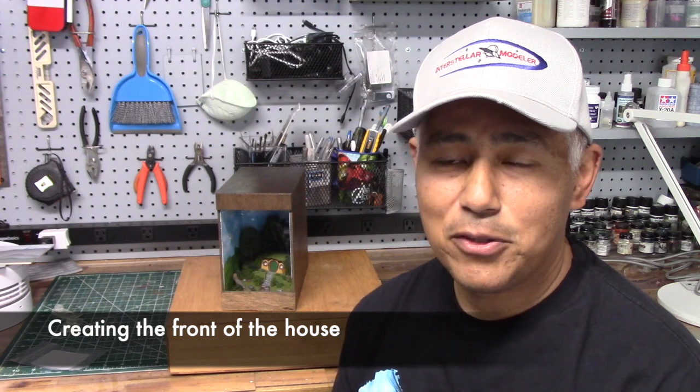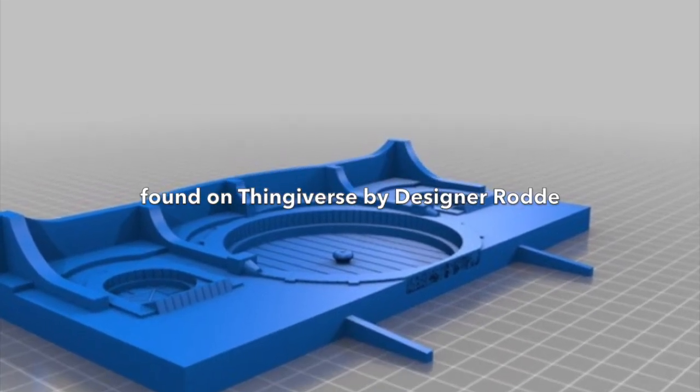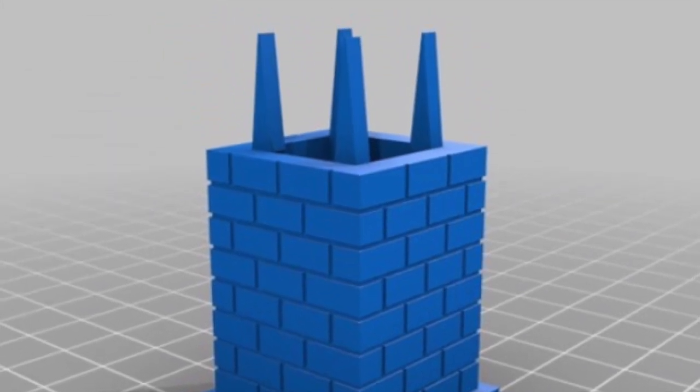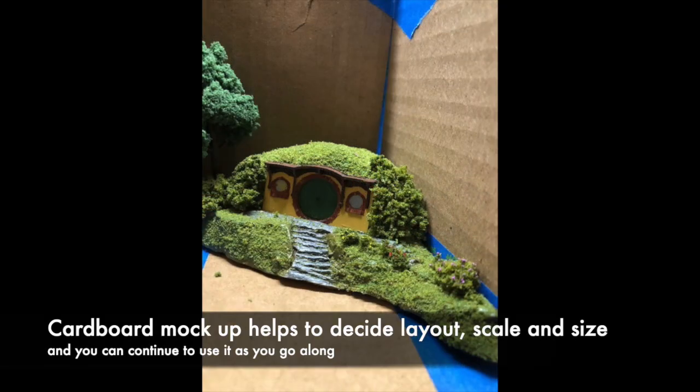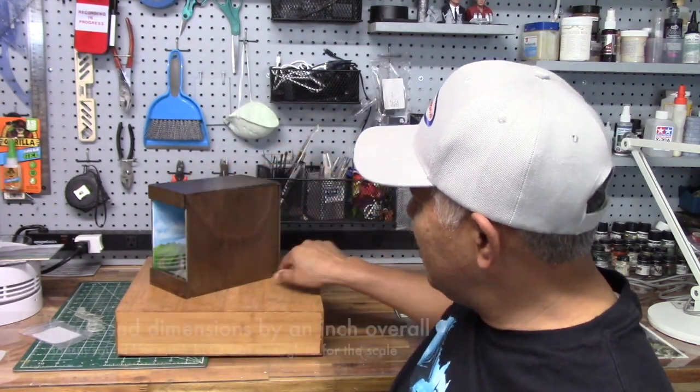If you'd like to see the build in its entirety, the link is below. I wanted to find something I could 3D print for the front of the Hobbit house. Because of the scale I wanted to work with, I was hoping to find a printable file, and sure enough I found one on Thingiverse by designer Rode, which also comes with a chimney. Before printing, I set up a cardboard mock-up to help decide the size and scale, and I'd highly recommend doing that when building book nooks. In the end I decided to increase everything by about an inch — so 8 inches wide, 7 inches high, and 4 inches deep.